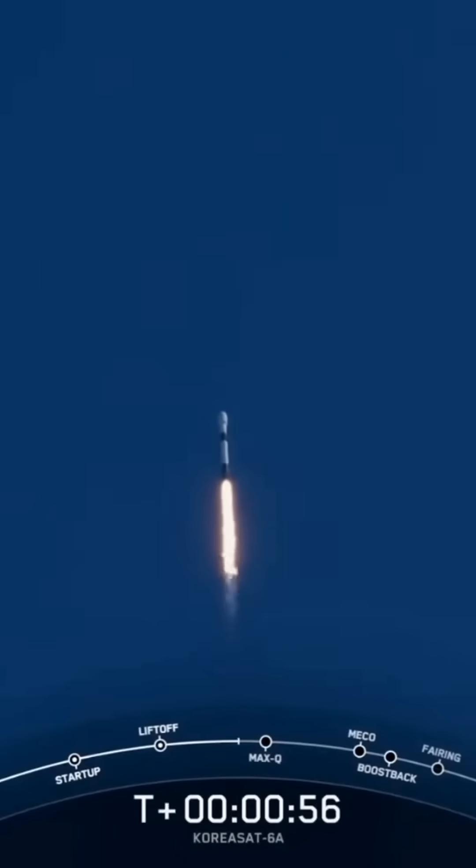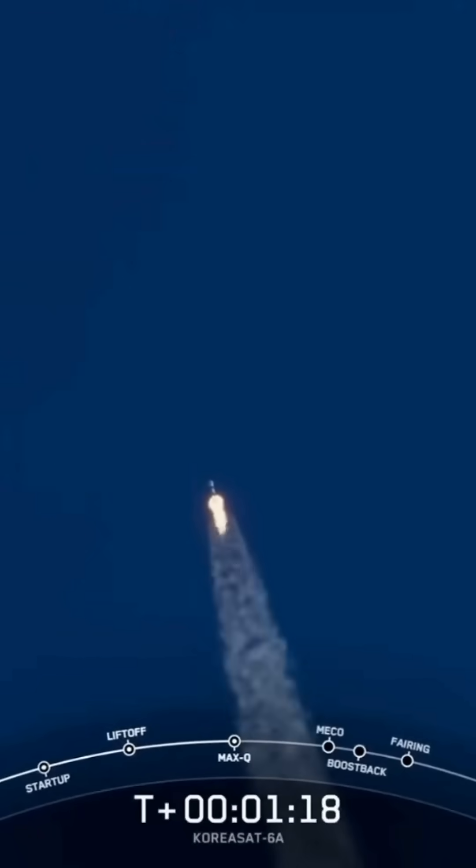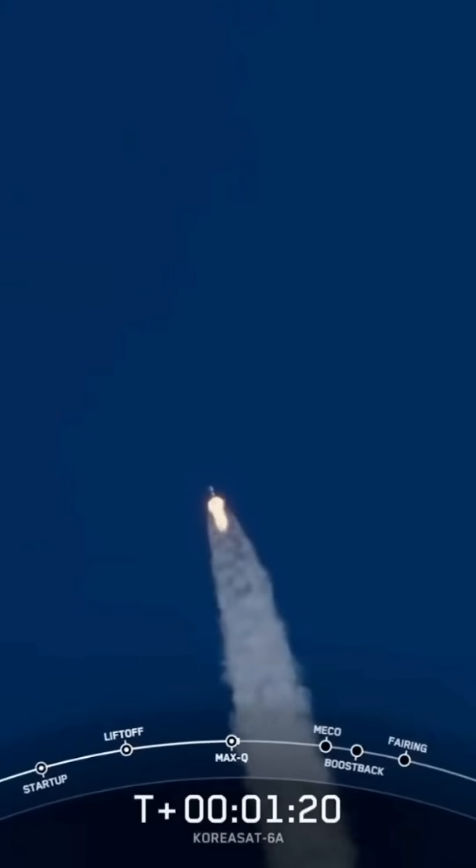Moments ago, we throttled the engines down in preparation for max-Q, or maximum aerodynamic pressure. Falcon 9 is supersonic. Max-Q is a critical moment during flight because the combined stresses caused by Falcon 9 accelerating through the atmosphere and the ambient static pressure are at their greatest. Max-Q.